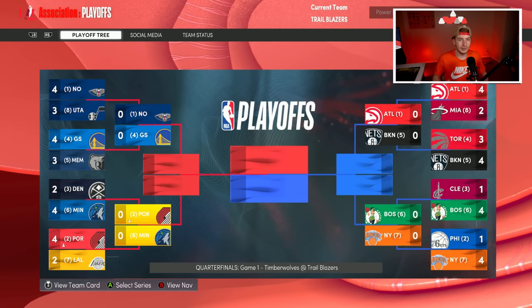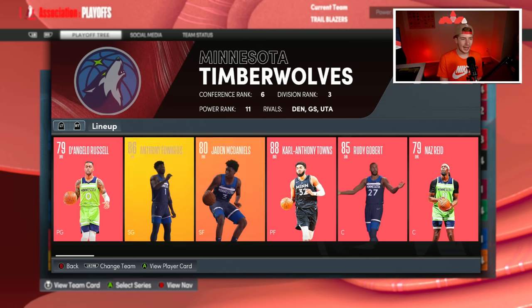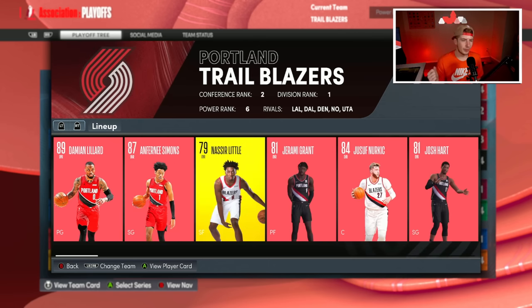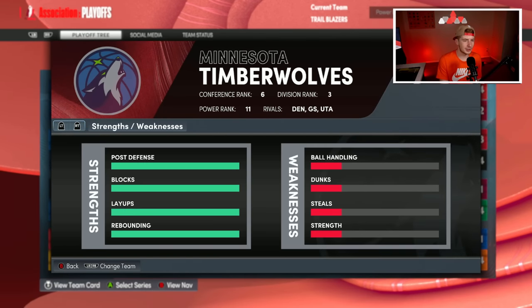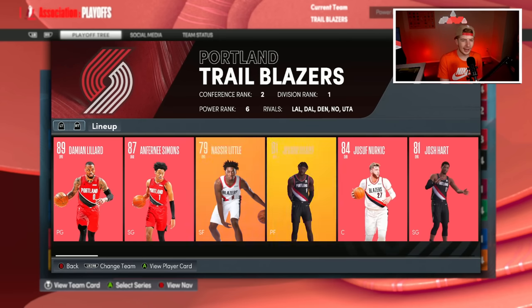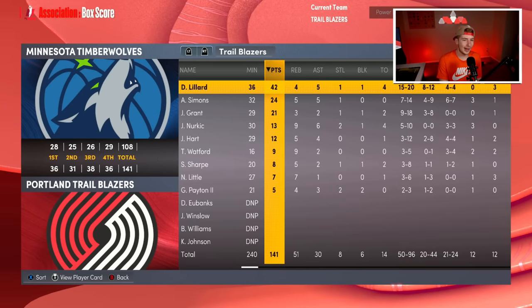Now I get to play the Minnesota Timberwolves, which could be very scary for the Blazers because the Wolves are huge and the Blazers are not. Our biggest small forward starting is six-five, and Jay McDaniels is like six-nine or six-ten. The Blazers would be going small the whole series while the Wolves stay big. Game one we actually blew them out, which is kind of crazy.